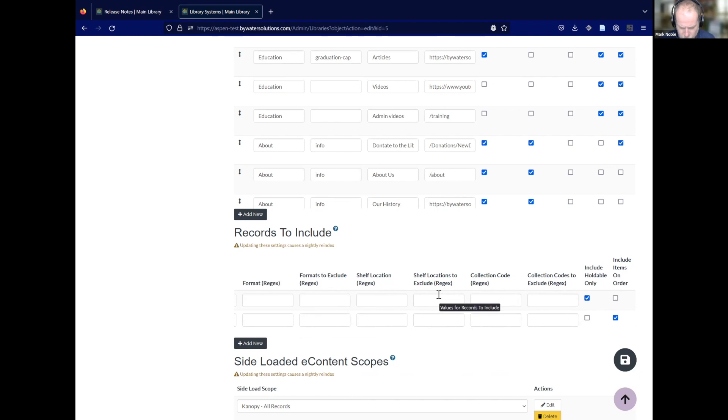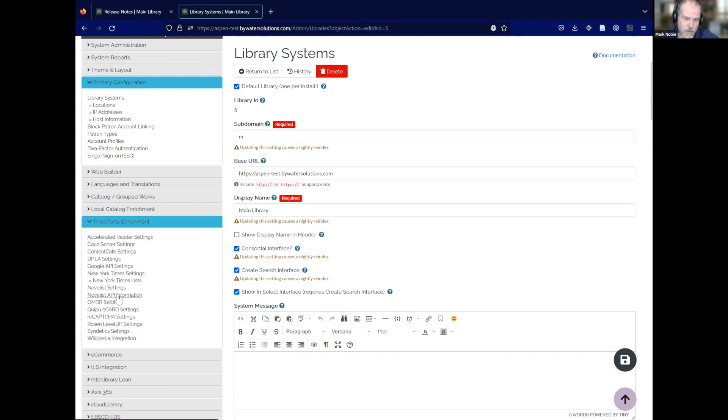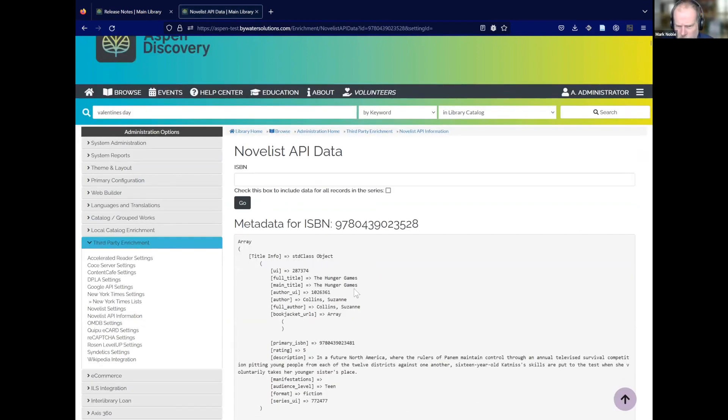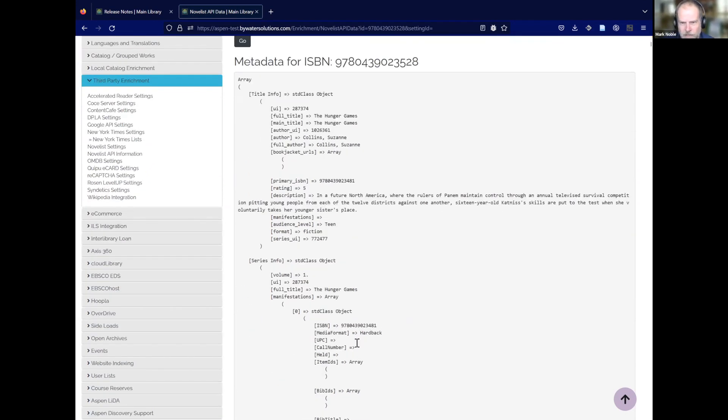We've had a lot of questions around Novelist. The first thing we did was add a Novelist API information tool under enrichment. What this lets you do is enter an ISBN — for example, the ISBN for Mockingjay — and it pulls back the full response from Novelist. This is probably something we'll use most internally for debugging, but it's great for everyone to be able to see what's going on with Novelist: are they giving us all the right ISBNs, is there an ISBN missing? You can match that to your collection and if you find issues, send those back to Novelist to get fixed.